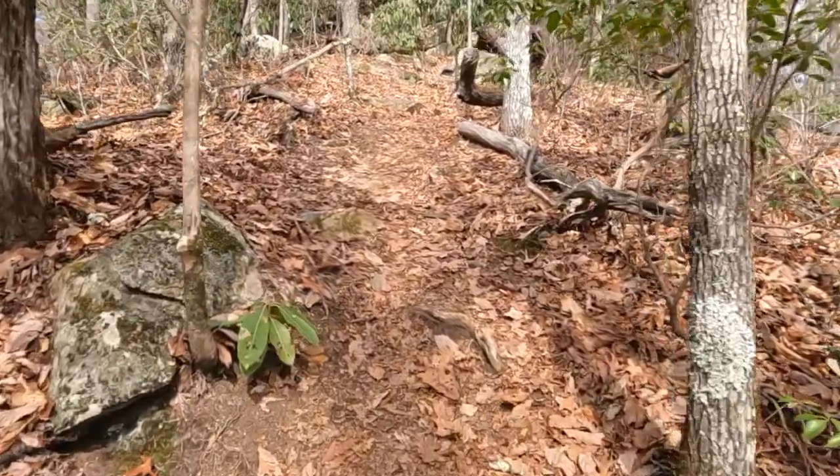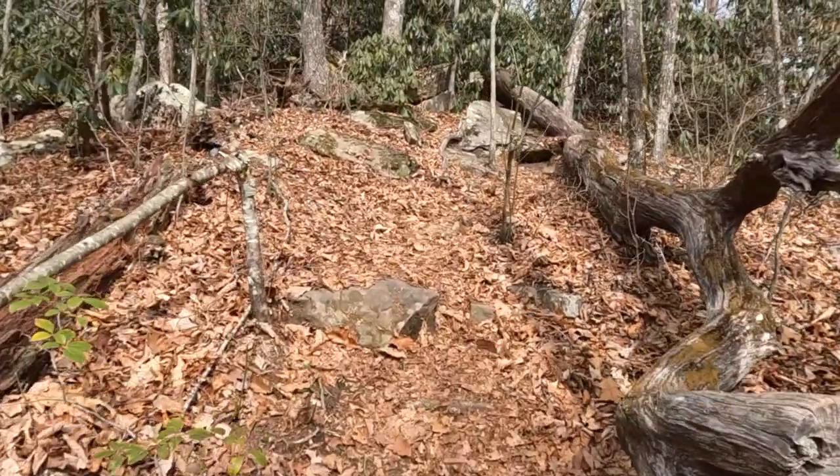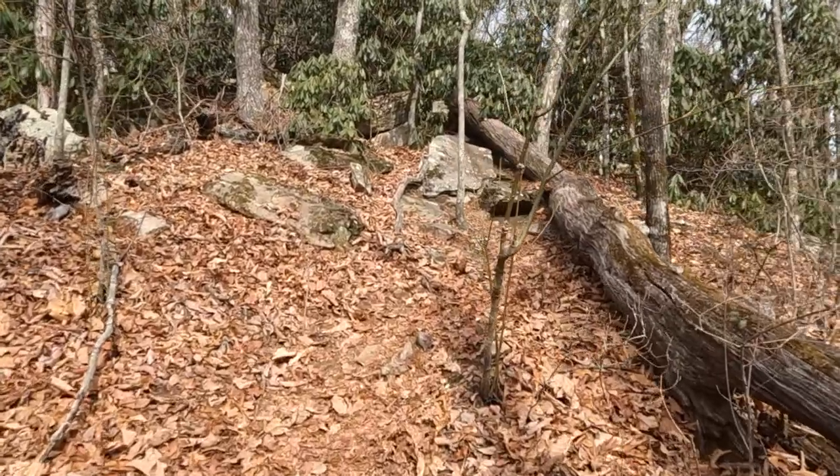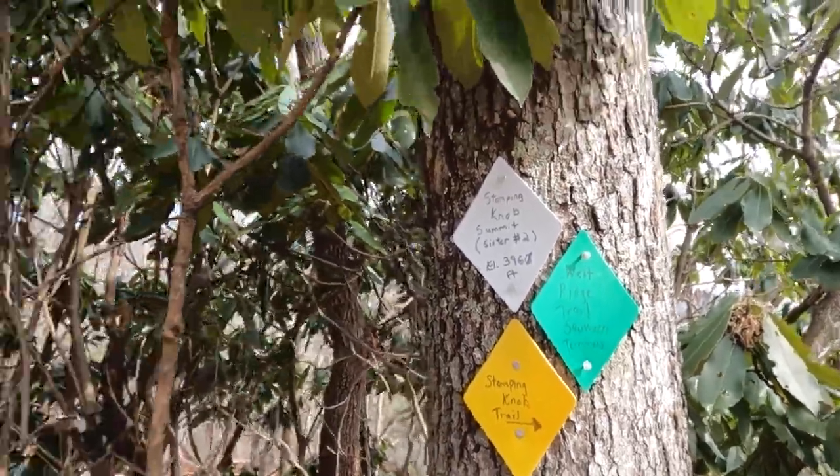This climb up Stumping Knob is no joke — it is steep. I've made it to the top of Stumping Knob, which is the second of the Seven Sisters. The first sister is Tomahawk, and that summit does not have a trail to it. There are a few local hiking groups that do take that excursion over to summit Tomahawk from time to time, but to my knowledge it is located on private property and they do so with explicit permission.